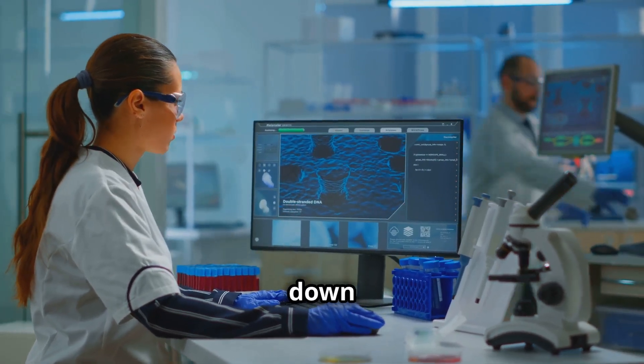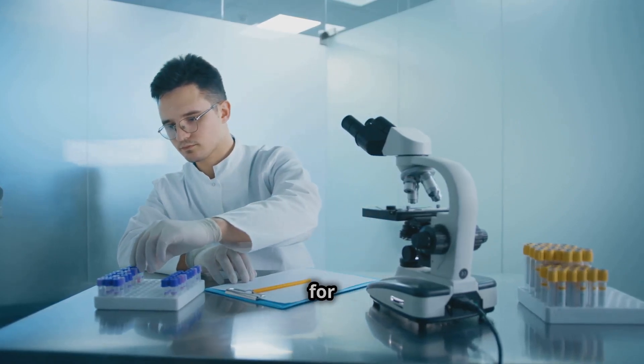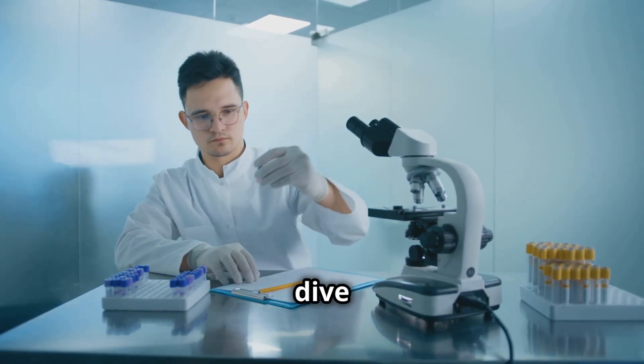In this video, I'll break down how DNA and microbiome testing can help you build the perfect diet for longevity, energy, and peak performance. Let's dive in.